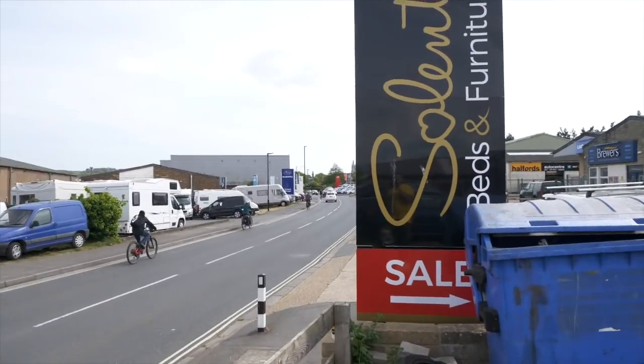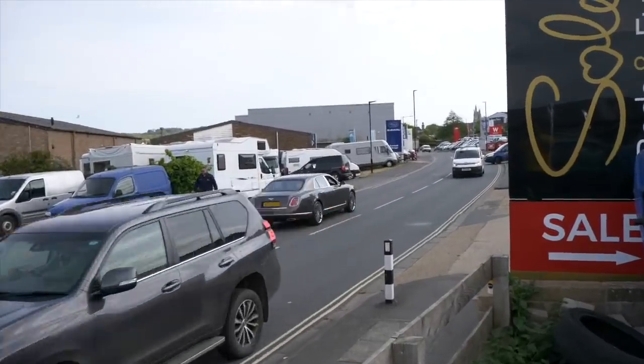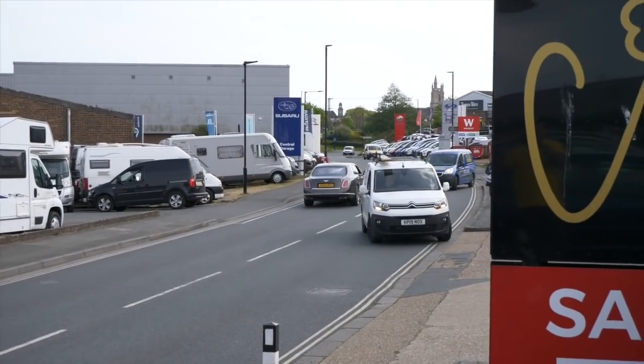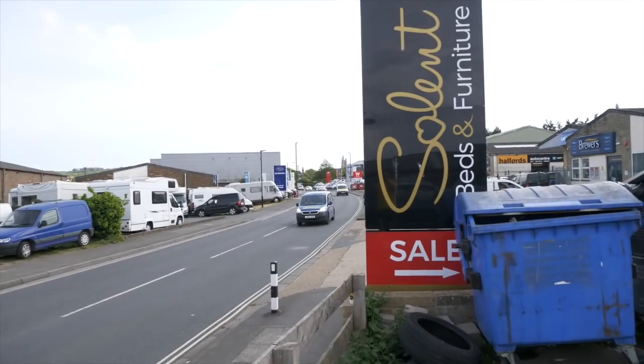One of my absolute dream cars coming past right now - this is the dream for me. Bentley Mulsanne. This is the actual one that's been for sale for a while. I've watched the price come down - it's still way too much money - but I'd absolutely love to own that car.